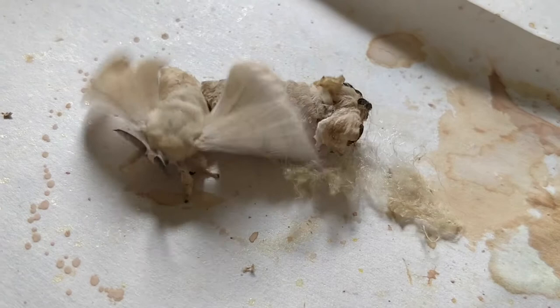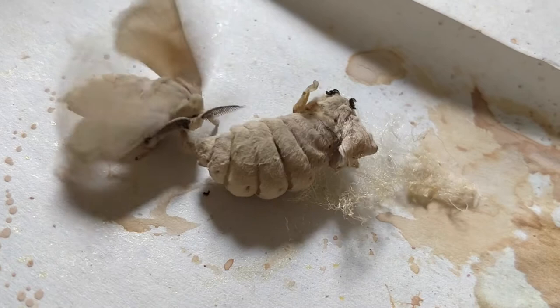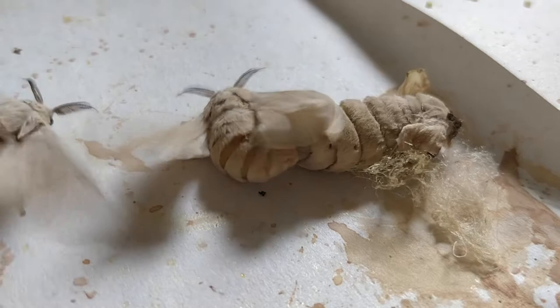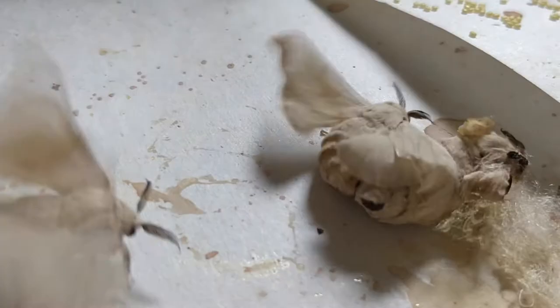The males flutter their wings and start spinning around and around until they run into a female. These moths can't fly — some of them have wings that are too small, and some don't even have their full wings. They just sort of walk around, spin around, and flutter until they find another one.